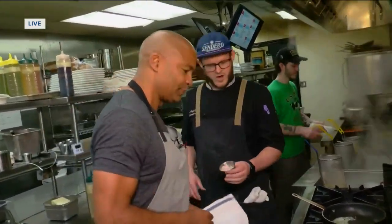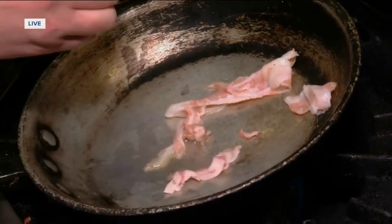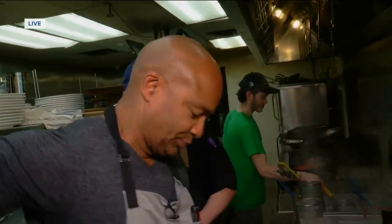We're starting with our guanciale here, which is pork cheek or pork jowls. It's a little smoky, similar to bacon. And we're going to get that crisped up. It's all about being crisp.